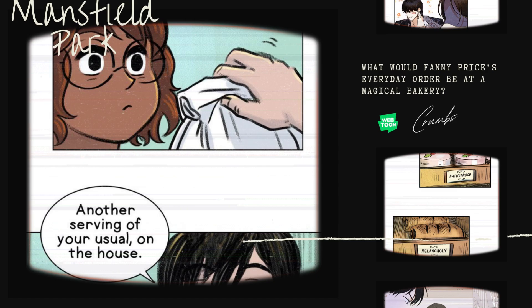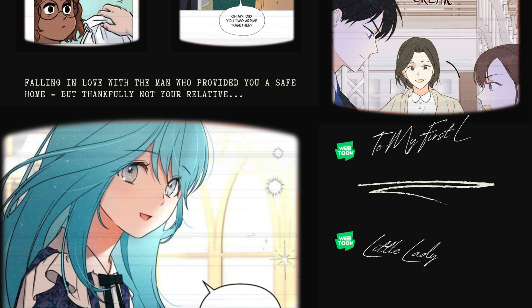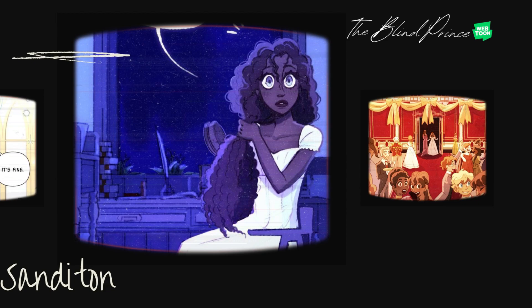The webcomic Crumbs will have you asking: what would Fanny Price's everyday order be at a magical bakery? And for more Mansfield Park-themed goodness, try To My First Love or Little Lady Mint. You'll find falling in love with the man who provided you a safe home but is thankfully not your relative.